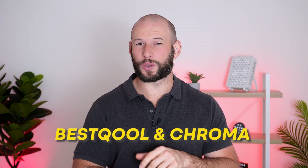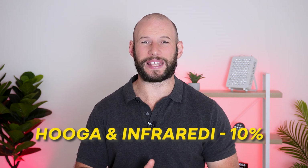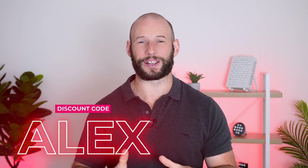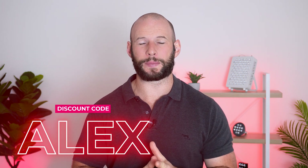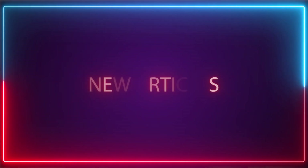Some examples of companies that have shared discount codes with me: Best Cool, Chroma, and Block Blue Light — they've given us a 15% discount code, which is massive. Hygge Health and Infreedy now have 10% discount codes. I think the codes for all of those companies are discount code Alex. Platinum LED have stopped using discount codes; now you have to order through a discount link and the 5% discount is automatically applied. All links are below.